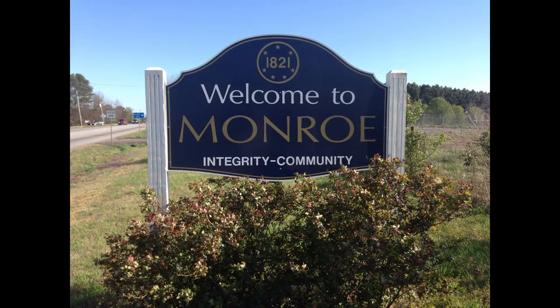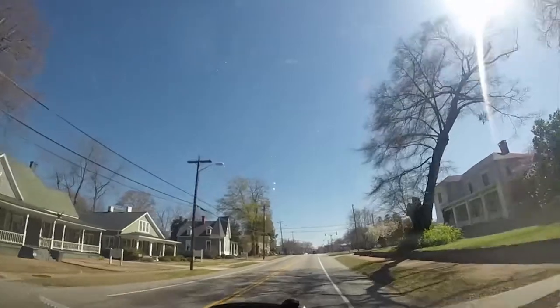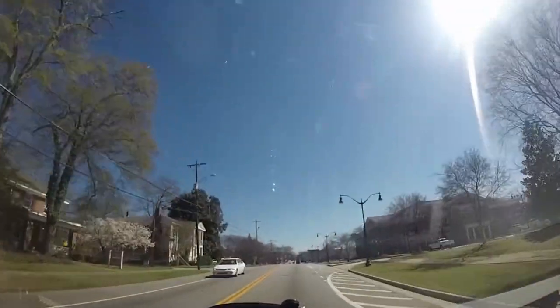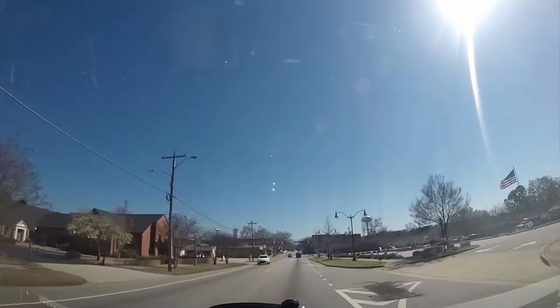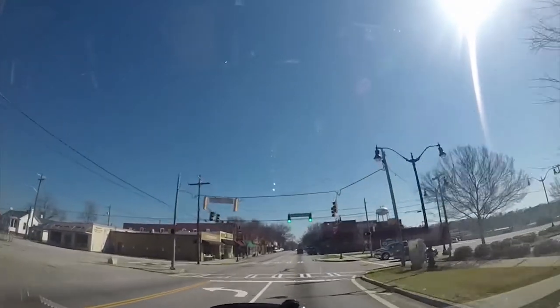Okay, and here we are coming into downtown Monroe, Georgia. We think this is just really a cool, rather small Georgia town, and obviously it's full of antique malls and just a lot of good old southern charm.